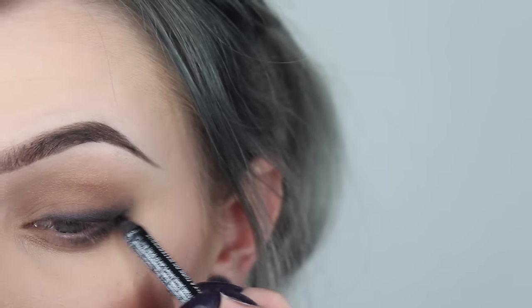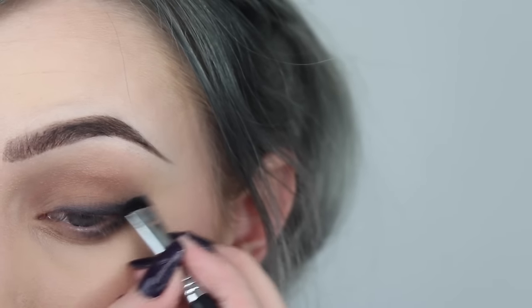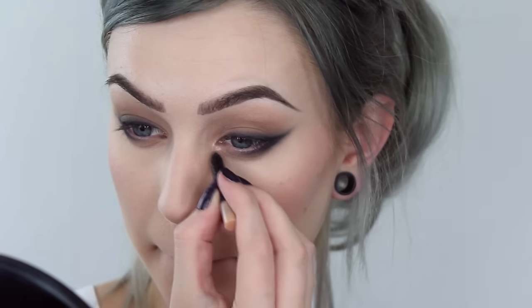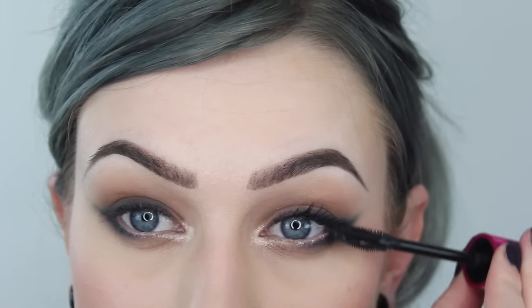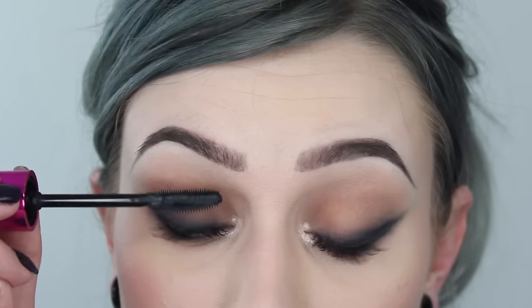As you guys know I love my winged liner, so I will also create a smoked-out wing with this black pencil and blend it out. As this look is kind of dark, I use this highlighting pen in my inner corner and also in my waterline just to brighten the look.